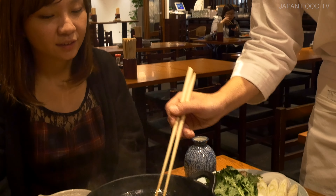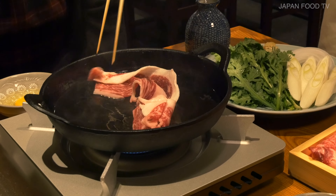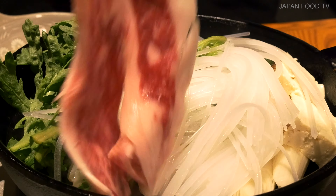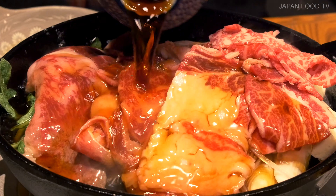First, put beef fat in a pot and heat it to melt. Then fry a piece of beef to extract the umami out. Line up the vegetables, put the meat on top of them, and pour a special sauce called warishita into the pot.